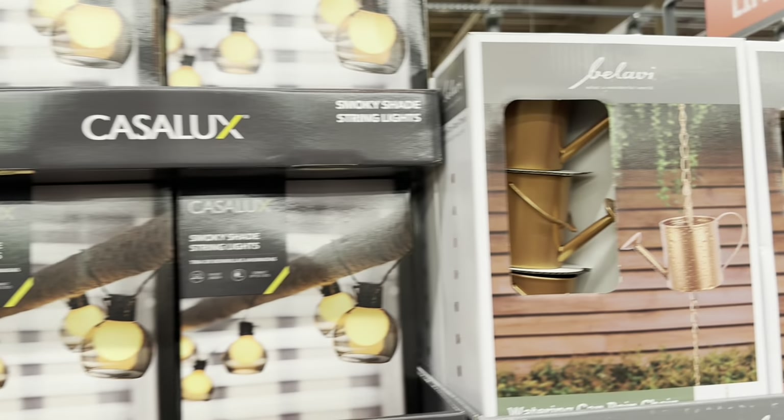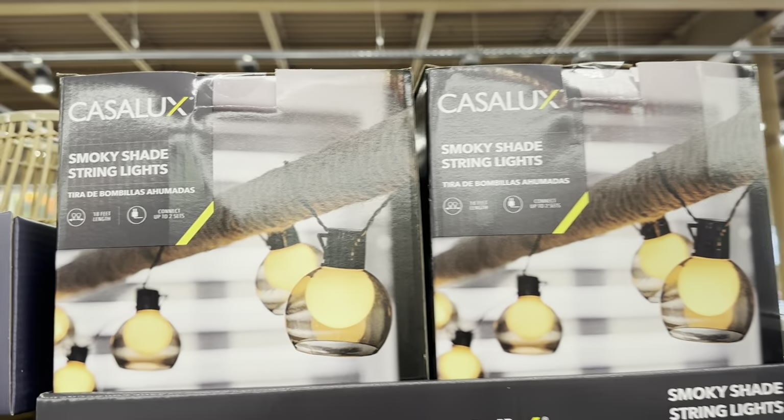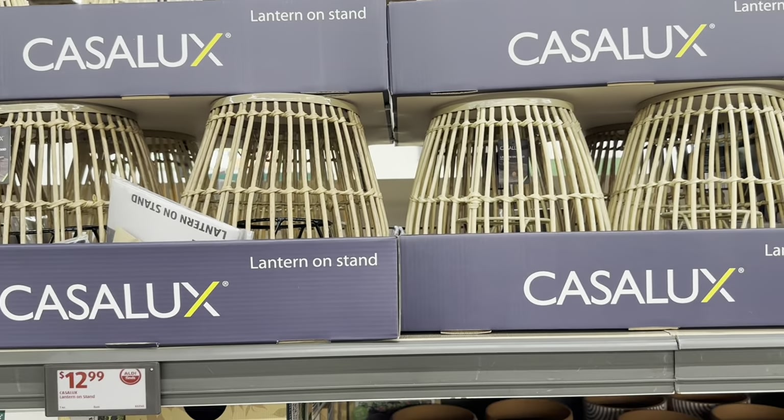Smoky Shade String Lights, they are $13. Lantern on Stand, they are also $13.